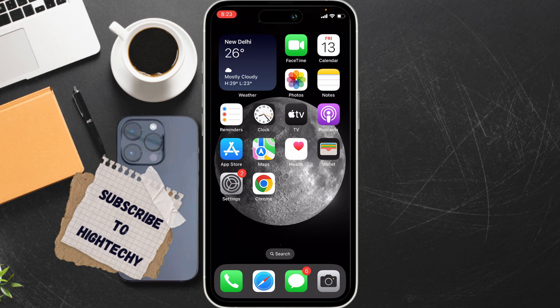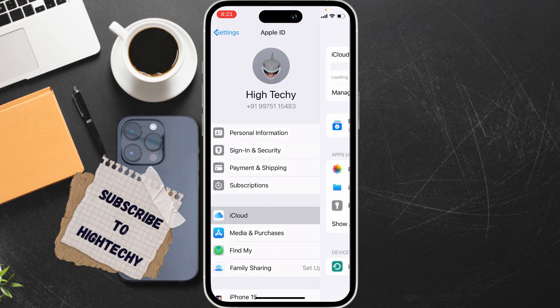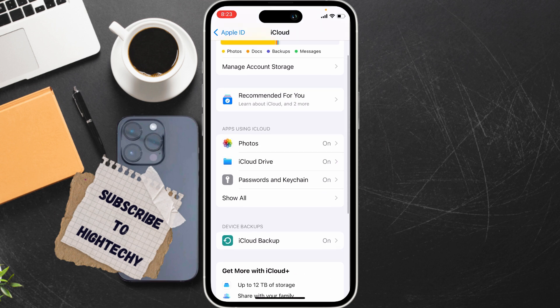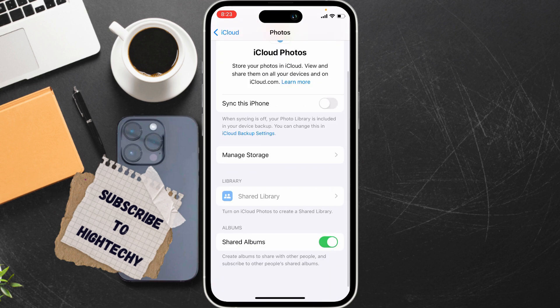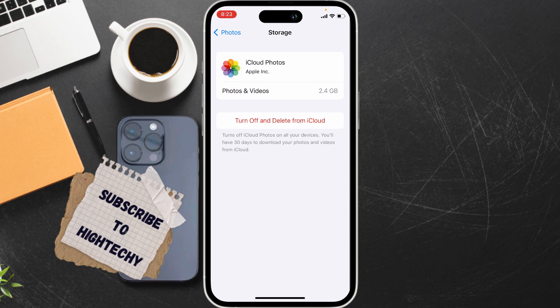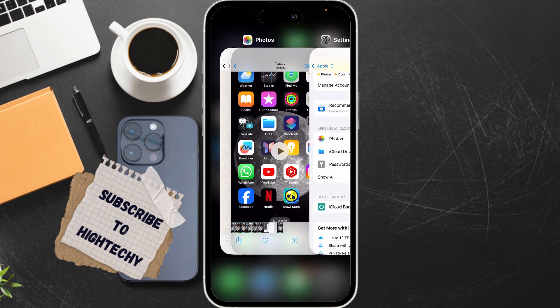The very first fix is to check iCloud storage. Go to Settings, tap on your Apple ID, then tap on iCloud. Ensure there is enough free space. If the space is full, delete photos or videos from your iPhone or iCloud.com. Tap on Manage Storage and delete photos and videos.